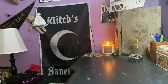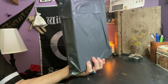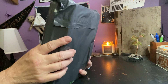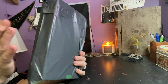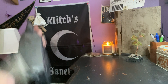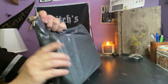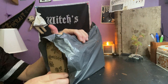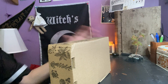Hi everybody, I'm Enchanted Moon and welcome to my channel. I'm doing an unboxing for you today. Believe it or not, I didn't get the Witch's Moon yet, but I did get either the Roots or the Bounty. This is for October — usually I get the moon first, but not this time. Maybe there's a delay.